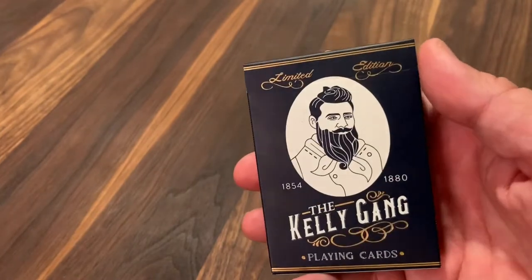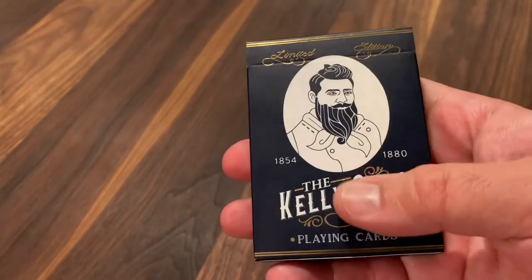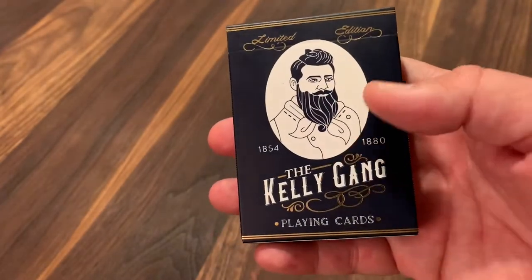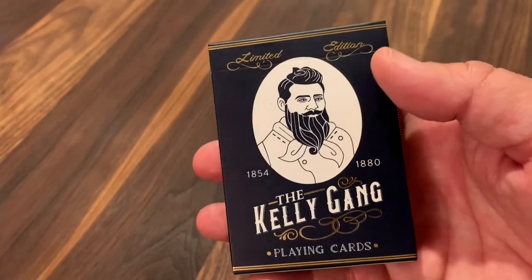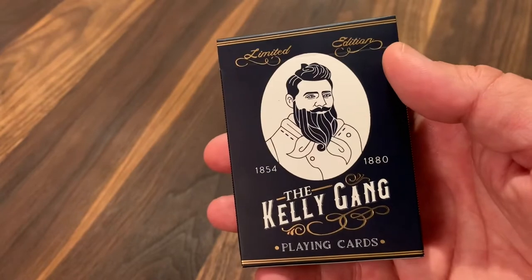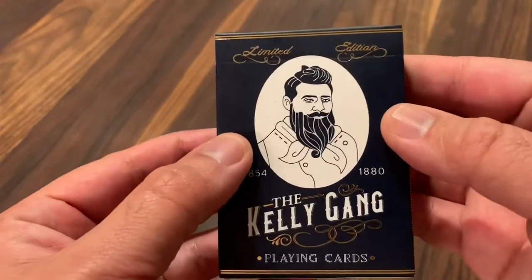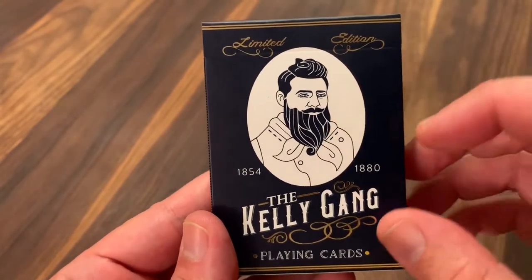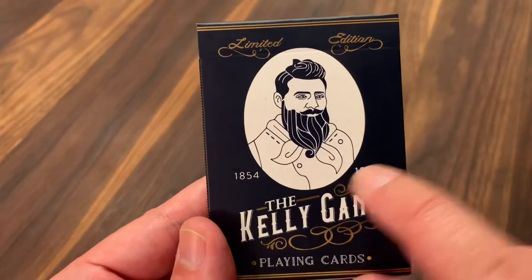Let's jump into the deck and we'll find out more as we go along. Starting with the tuck case, it is a really simple, clean design with a matte finish — a navy blue tuck with hits of gold foil as accents throughout. The main image is going to be this large portrait of Ned Kelly in the center. You can see him with that glorious beard, and you've got the dates of his life below: 1854 to 1880.